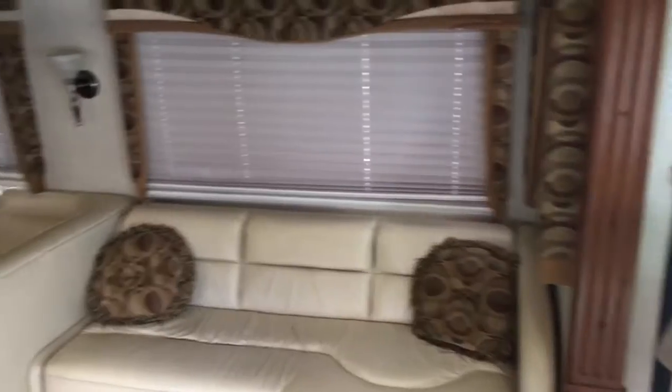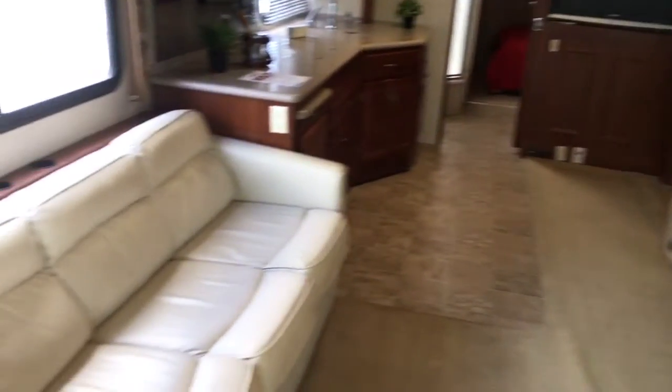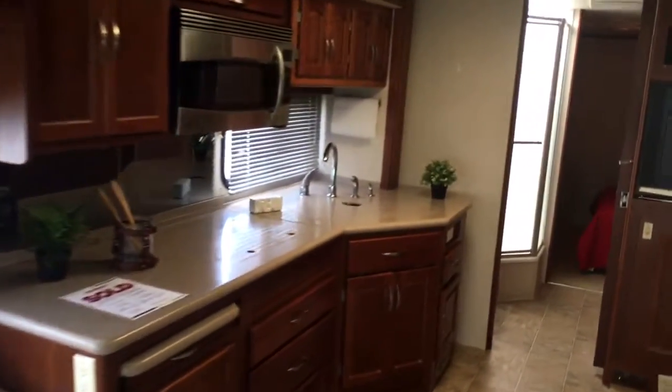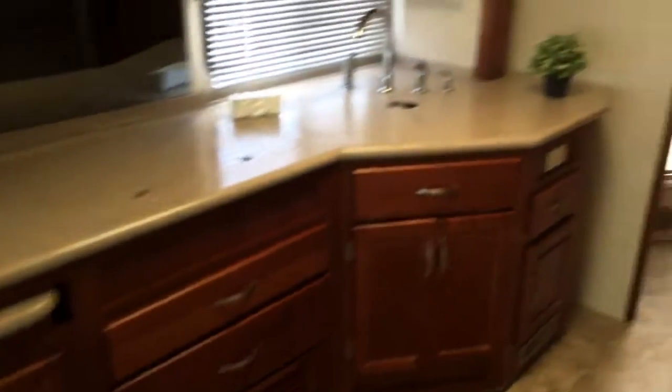Interior-wise, you do have a larger booth dinette — the big U-shape on this. Opposing sofas as well. About the same in the kitchen, maybe a little bit more counter space. This does have the two-door style refrigerator, about the same size as the four-door in the other.